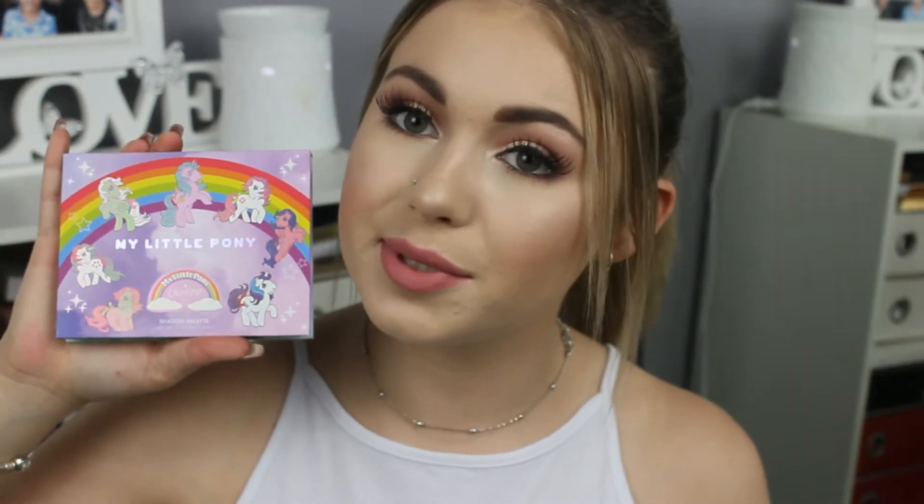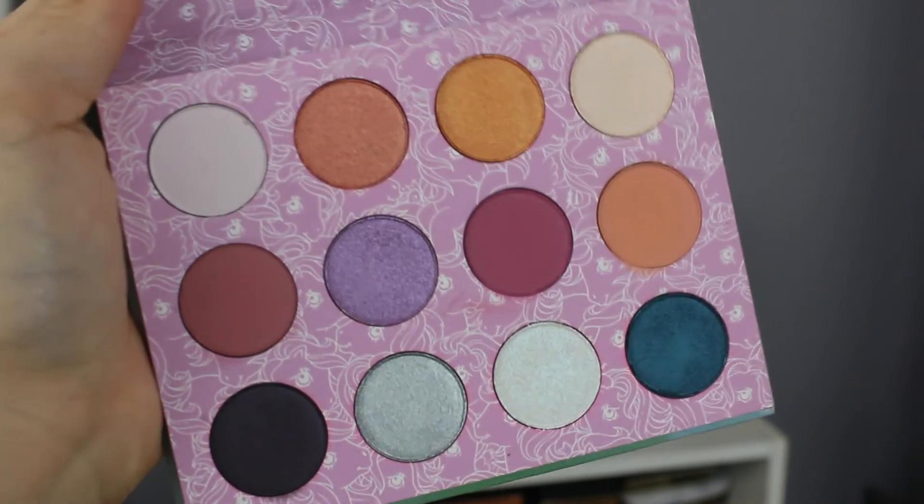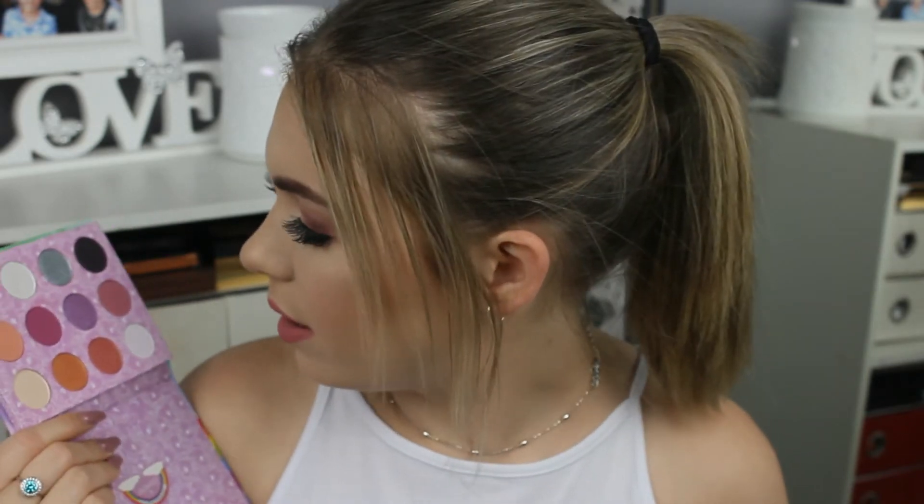We then have the My Little Pony palette — super cute. I don't use this one much because it's just so colourful, but it's gorgeous. Of all my collection, the Colourpop shadows are like the one thing I really collect because I just adore them. And yeah, I think this is really fun — gorgeous little pops of colour.